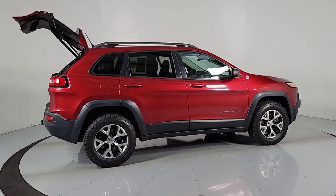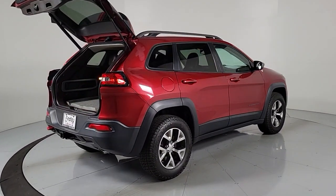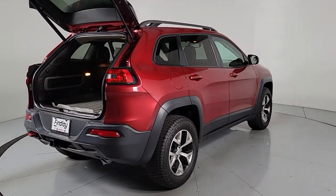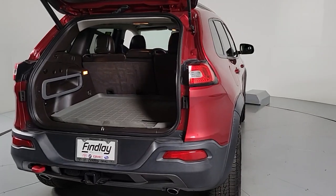The Cherokee delivers refined comfort, state-of-the-art technology to keep you safe, connected and entertained, ample cargo capacity, and rugged all-terrain capability. These are just some of the great options this vehicle comes with.